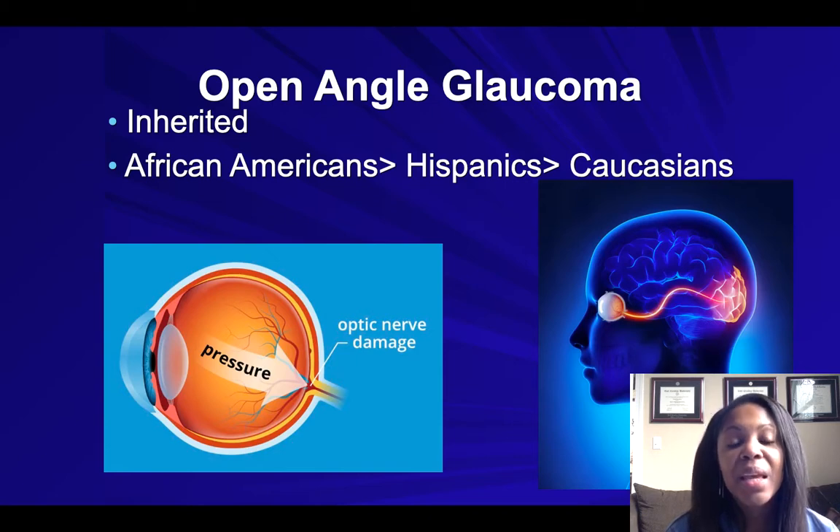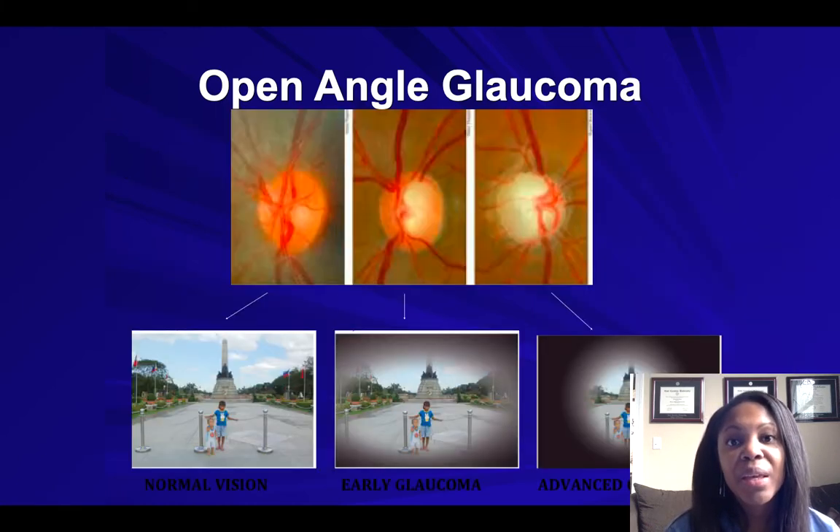Let's talk about how glaucoma affects the eye. We need a pressure in the eye in order for the eye to remain circular, like a grape. Without pressure, it starts to shrivel on itself, similar to a raisin. But sometimes that pressure is too high and it causes damage to the optic nerve. The optic nerve is important because it carries information from our eyeball to our brain so that we can see the world.